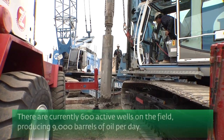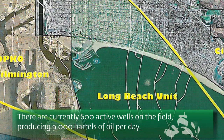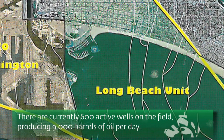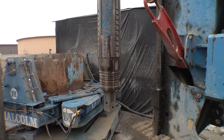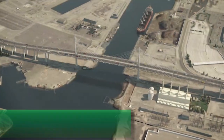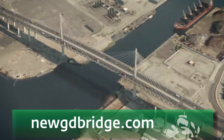Additional wells are being drilled each year as the Long Beach portion of the field produces 9,000 barrels per day. That revenue benefits the state of California as well as Long Beach infrastructure and community projects. For more information on the Gerald Desmond Bridge replacement project, visit newgdbridge.com.